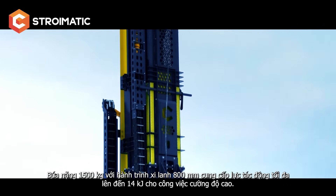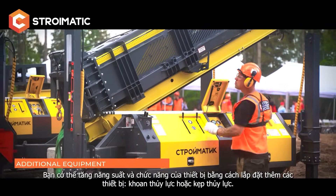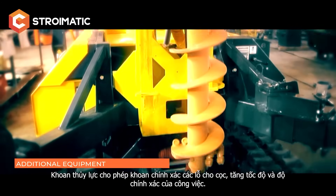For intensive work, you can increase the productivity and functionality of the rig using additional equipment: a hydro drill or a hydraulic claw. The hydro drill allows you to drill precisely the pile holes, increasing the speed and accuracy of the work.